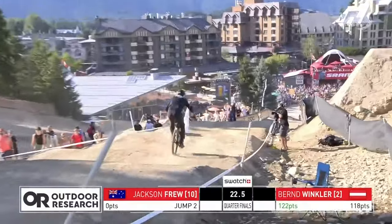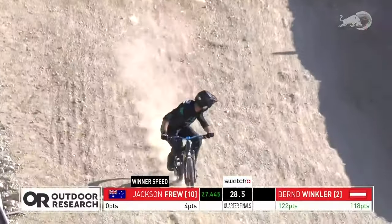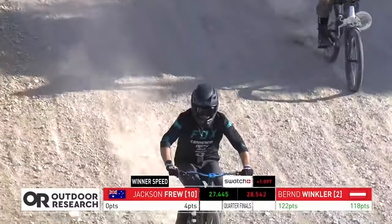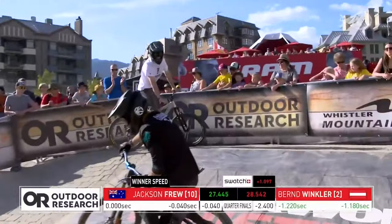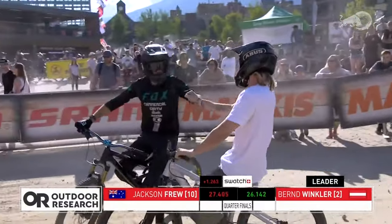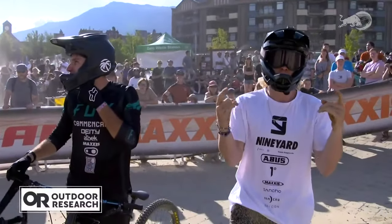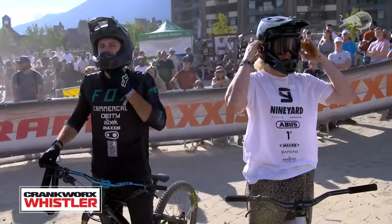Coming around these final turns so clean, so laid over — Jackson knows he's battling against those time-deducting tricks of Bernd Winkler, our number two qualifier. You've got to give it to Burn — staying nice and close to the back tire of Jackson Fru, all while doing big tricks. No wonder he was the second qualifier.